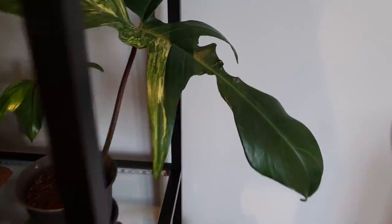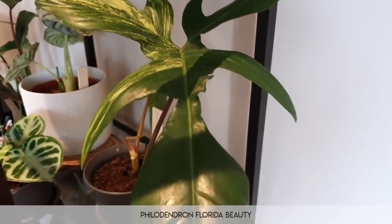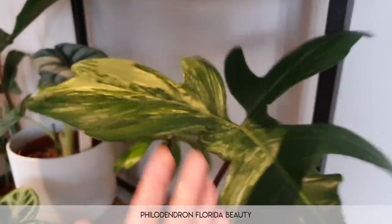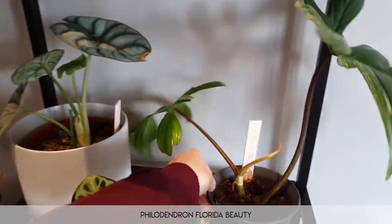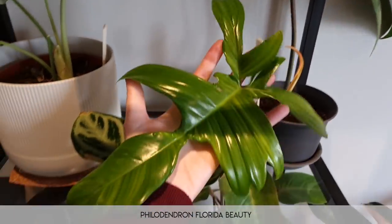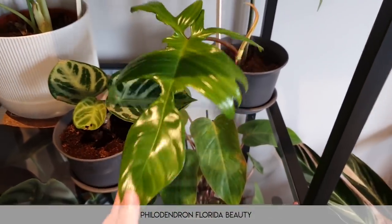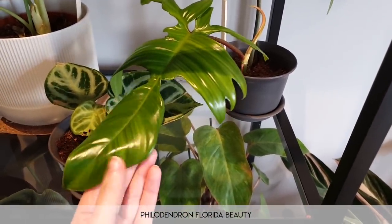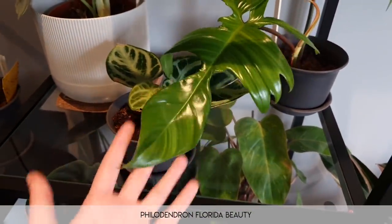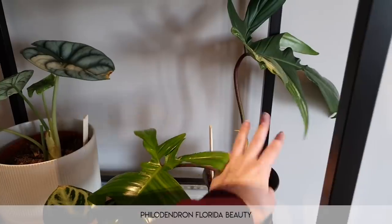Moving on, this is the wonderful philodendron florida beauty — it is just the best, to be honest. Some lovely variegation up here as well. I'm going around to show you the other side — I'm pretty sure that new leaf might not be variegated. I'm not sure yet; I need to wait a little bit longer. If it's not variegated I think I will leave it and try again with the next leaf.